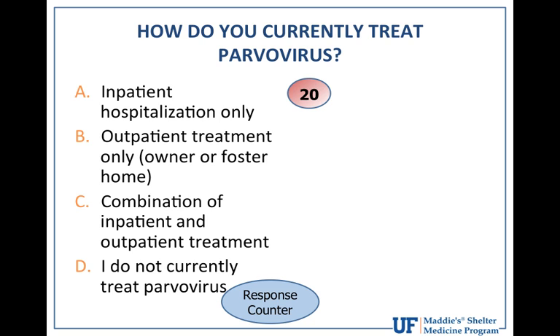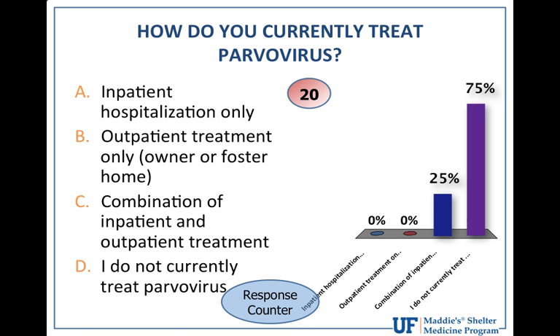Do you use inpatient hospitalization only, outpatient treatment only, a combination of both, or do you not currently treat parvovirus? It looks like we've got about 25% of our group using a combination, and then a majority of people are not able to currently treat parvovirus in their facility.